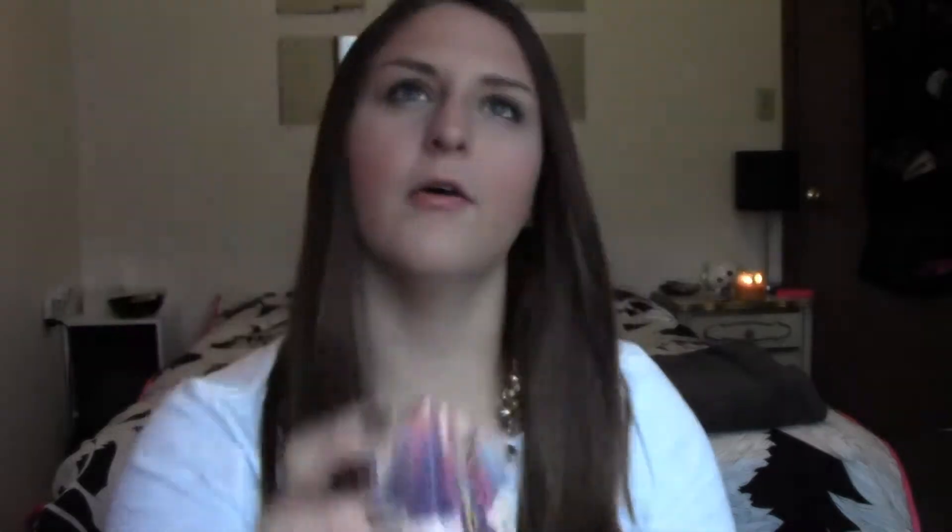Next I have a couple more face products. First of all is Benefit Hervana. This came out, I don't know, a year, year and a half ago or so. One day on a whim I just decided to use it again. If you haven't seen it, that's what it looks like — it's a really nice pink glowy color. It's on my cheeks right now and it just sort of gives you that perfect pink glow. I really like it a lot.